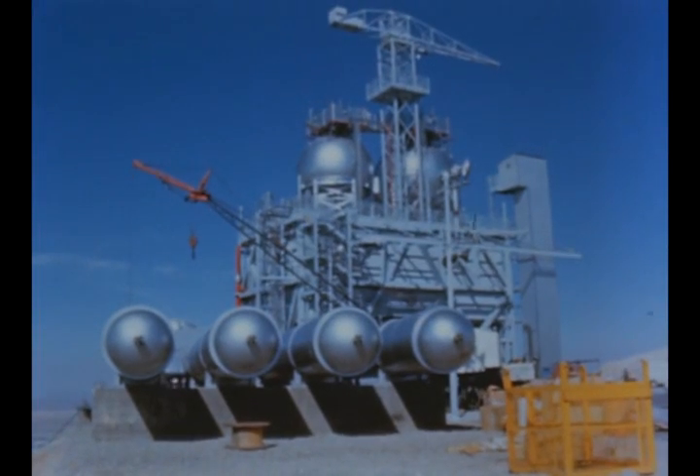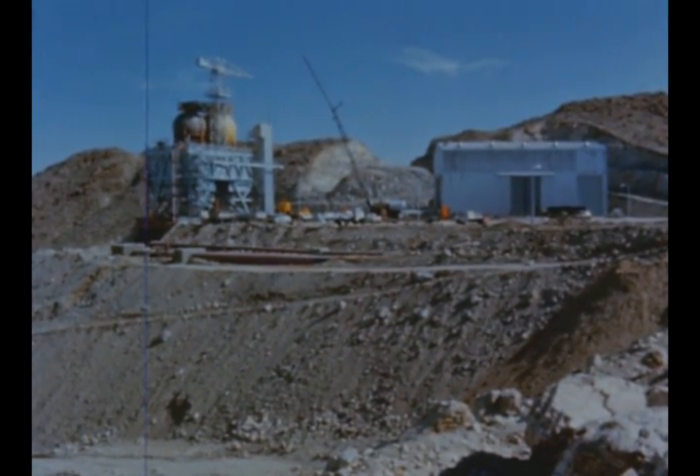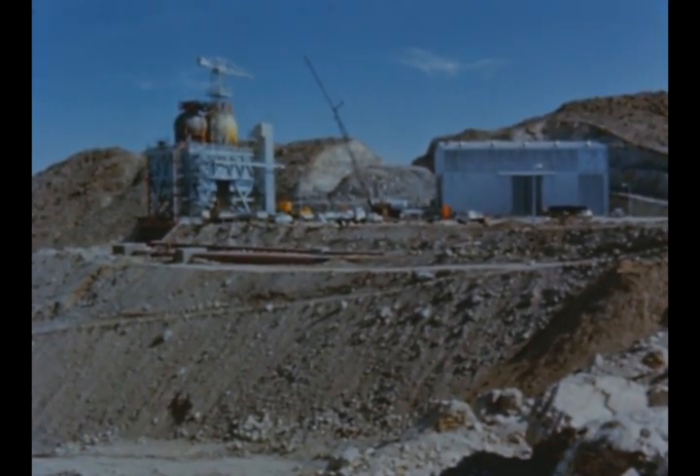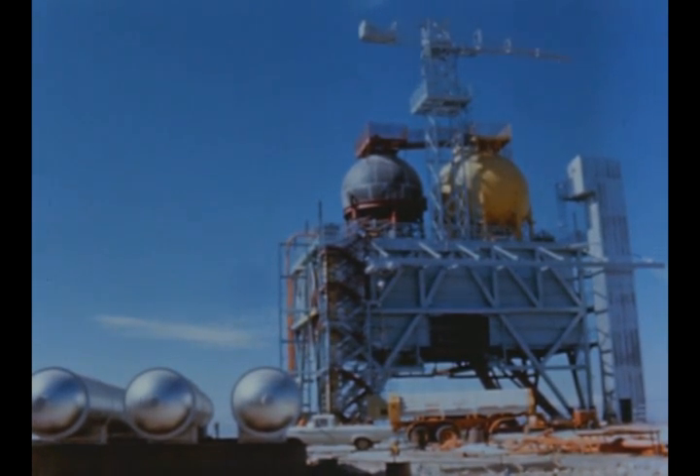Testing was resumed May 15th after incorporation of recommended changes. Production Test Stand 1D at Edwards was completed this quarter. Work on Stand 1C is in its final phases. Stand 1E activation is due in the fall.